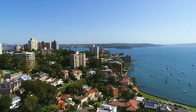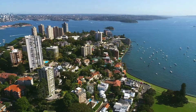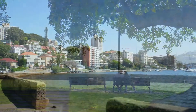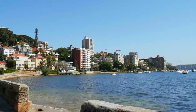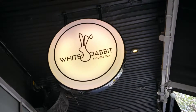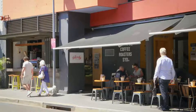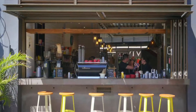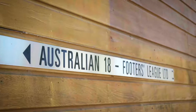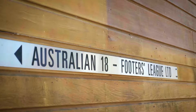Prestigiously located with dual access from both Double Bay and Darling Point. From the Double Bay side via Marathon Road to the cosmopolitan Double Bay Village and its vibrant array of beauty shops, restaurants and cafes, the Double Bay Ferry Wharf, the 18-footer sailing club, and stunning Waterfront Park.